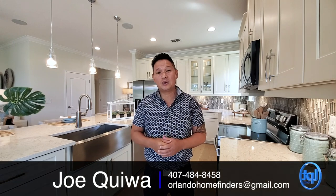If you wanted that upgrade, you have that option with this floor plan. Give me a call at 407-484-8458 or email me. If you haven't already, please like and subscribe to the channel, like this video, and comment below. For now, enjoy the tour.